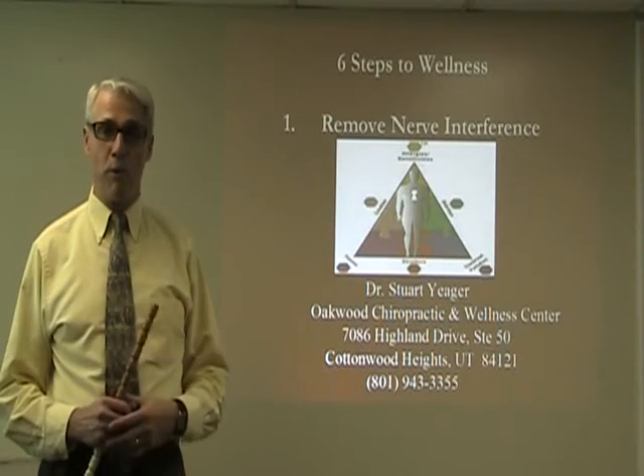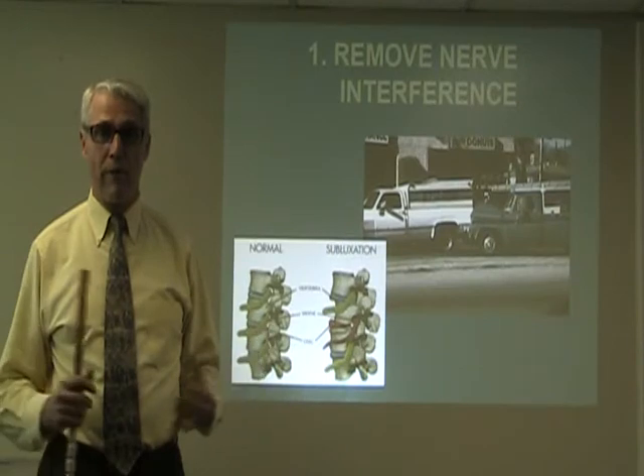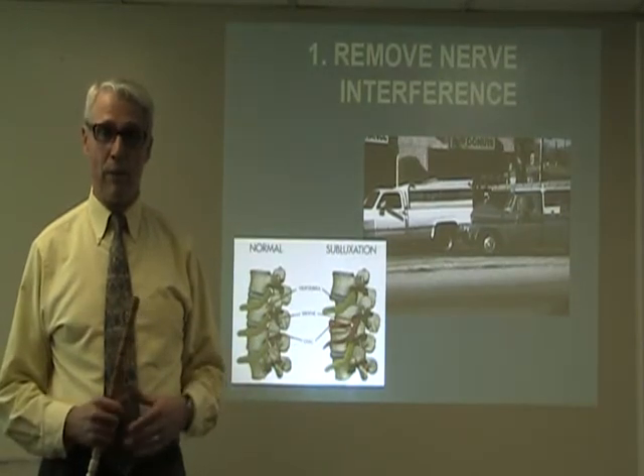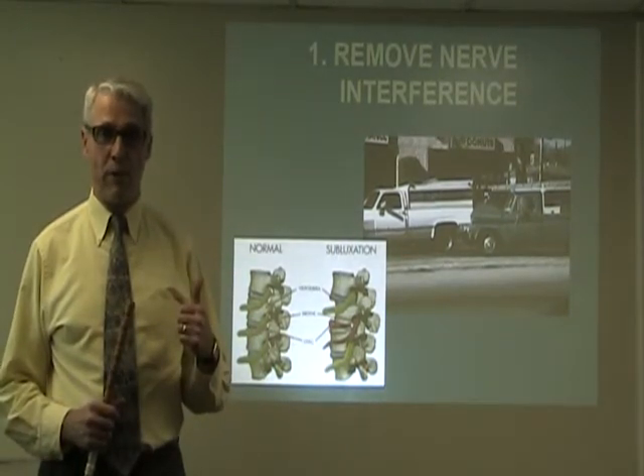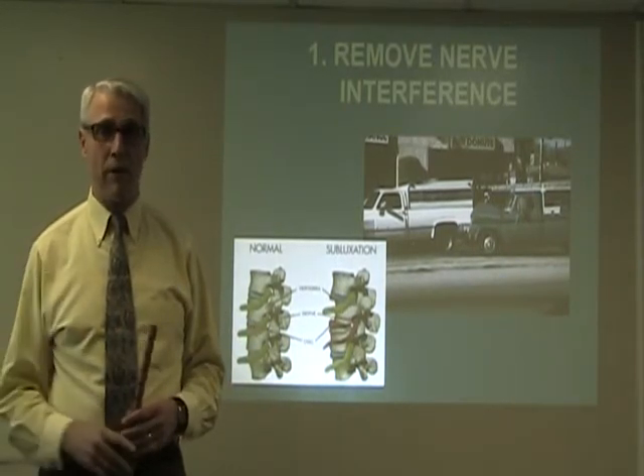The first of those steps is removing nerve interference. Removing nerve interference means getting that nervous system functioning and firing so you're out of pain and your whole body can function normally.